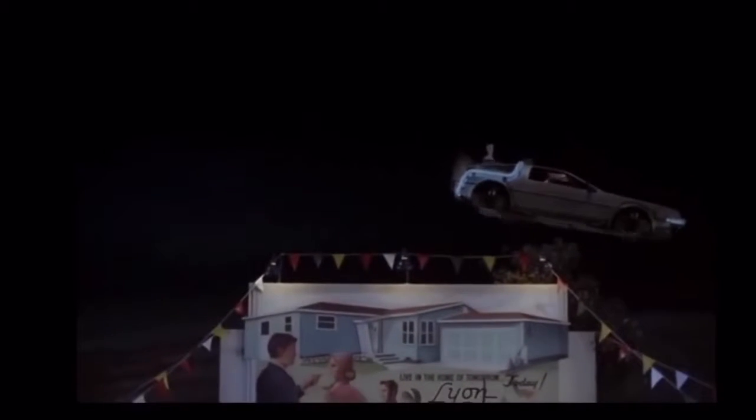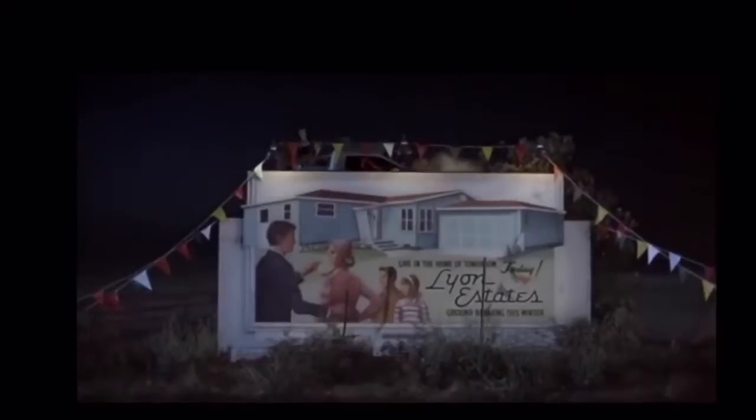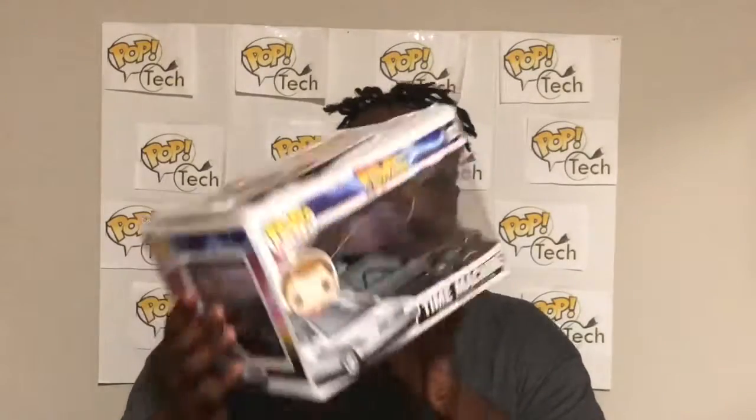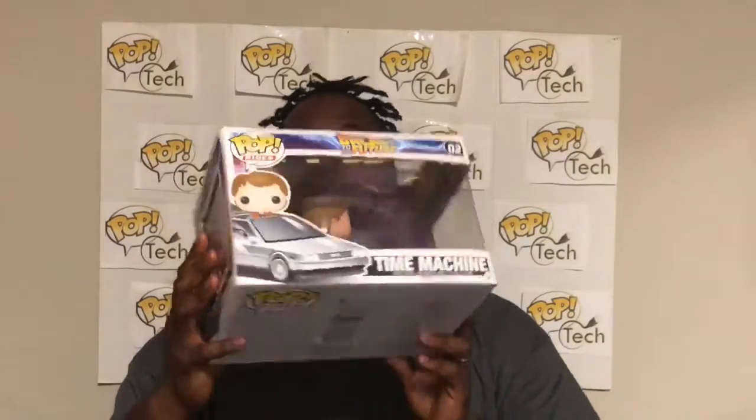If you haven't seen Back to the Future, Back to the Future 2, or Back to the Future 3, I don't know what's going on with you. Here is the time machine from Back to the Future with Marty in it — it is my first pop ride. The box was torn up, so they marked it down for me because of how damaged it was, and this is going to be one of my out-of-the-box collection items.